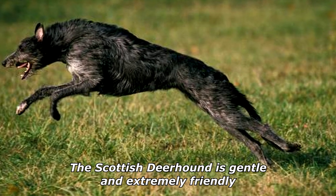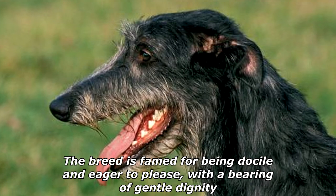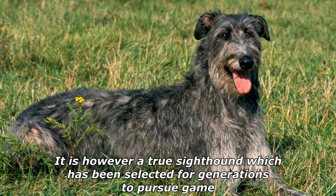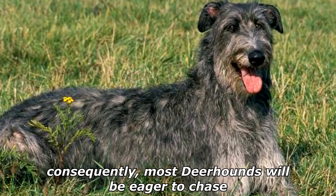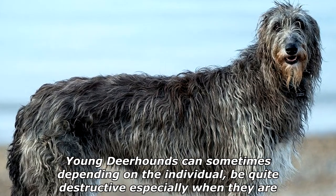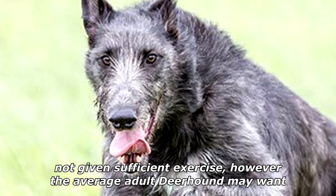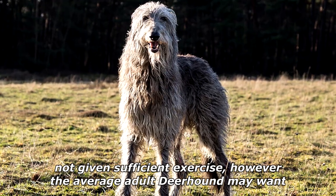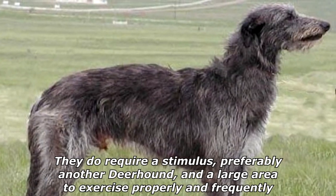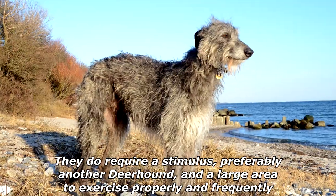The Scottish Deerhound is gentle and extremely friendly. The breed is famed for being docile and eager to please, with a bearing of gentle dignity. It is however a true sighthound which has been selected for generations to pursue game; consequently, most Deerhounds will be eager to chase. Young Deerhounds can sometimes, depending on the individual, be quite destructive especially when they are not given sufficient exercise. However, the average adult Deerhound may want to spend most of the day stretched out on the floor or a couch sleeping. They do require a stimulus, preferably another Deerhound, and a large area to exercise properly and frequently.